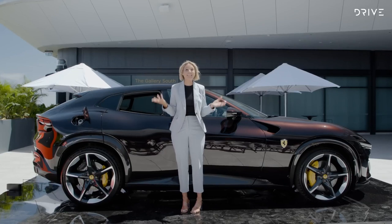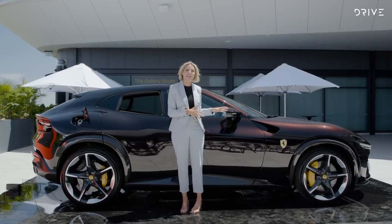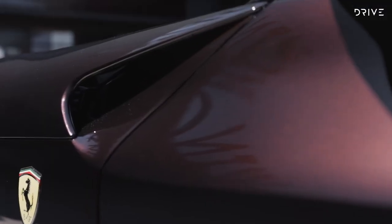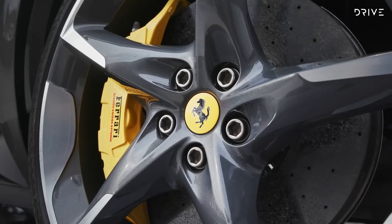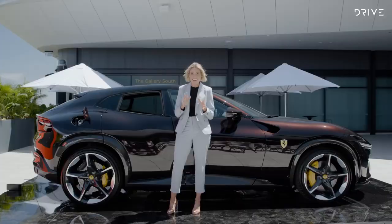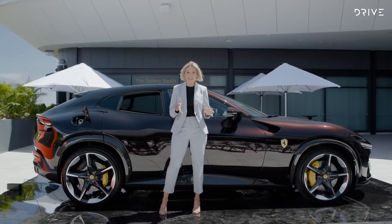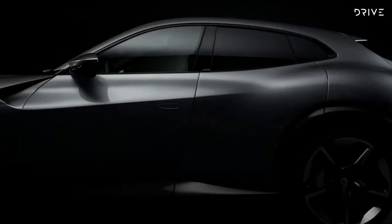Looking at the exterior, let us know what you think of the look in the comments below. This one is finished in Nero, which means black, but in the sun it actually has quite a dark brown tinge to it. It rides on 22-inch wheels at the front and 23-inch at the rear. And the best part — probably the most impressive and surprising — is what Ferrari calls welcome doors. So let's go inside.